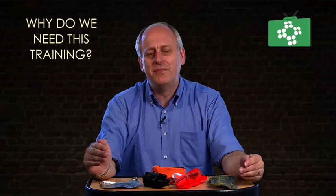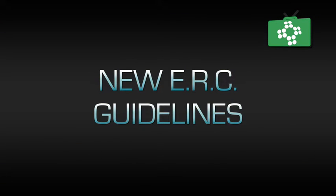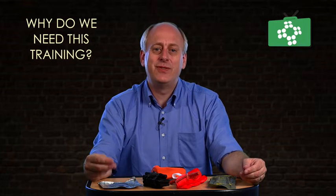Welcome to this edition of The First Aid Show. This is the first of a series of videos on the use of tourniquets and haemostatic dressings after the recent ERC changes. The latest European Resuscitation Council guidelines gave the first aider more options for dealing with catastrophic bleeding that cannot be controlled by direct pressure or pressure dressings. We can now use tourniquets and haemostatic dressings as first aiders.